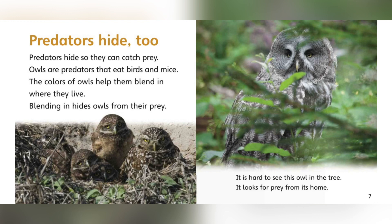Predators hide so that they can catch prey. Owls are predators. They eat birds and mice. The color of owls helps them blend in where they live. Blending in hides owls from their prey. It is hard to see this owl in the tree. It looks for prey from its home.